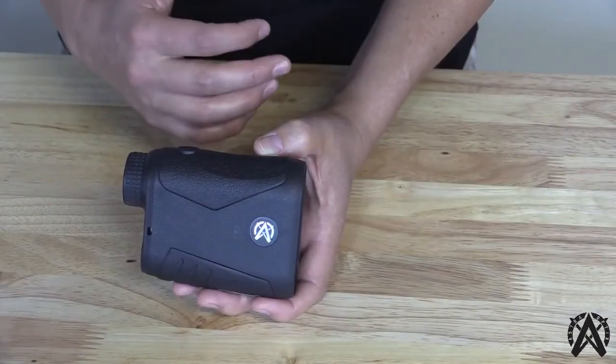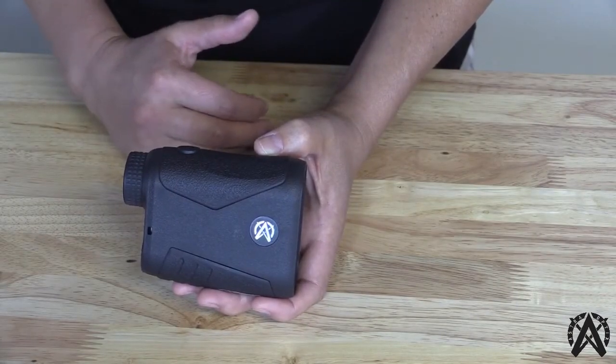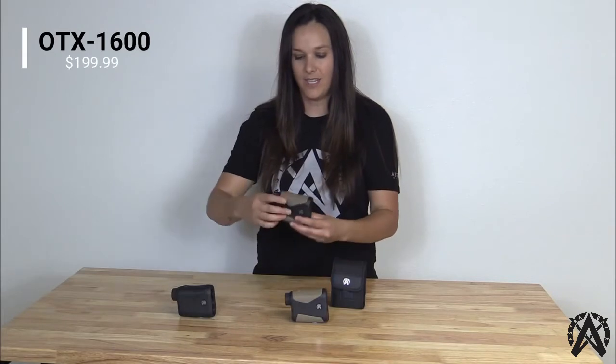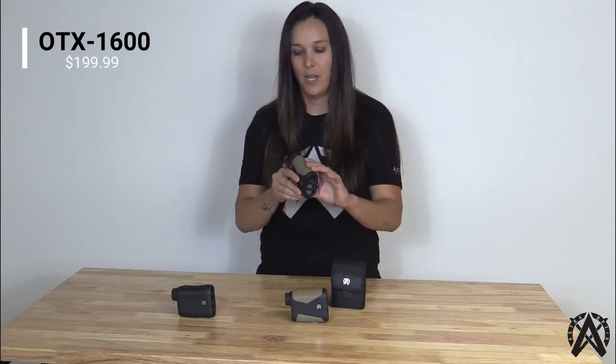We also incorporated many modes and features within this rangefinder. Depending on what you're doing — whether you're hunting or golfing — the modes included in the HTX 1600 include angle with line-of-sight mode, horizontal with angle compensation mode, archery mode, gun mode, scan mode, and golf mode. This product is made with durable weatherproof construction and is backed by our lifetime fully transferable handshake warranty. Moving on to our middle-line rangefinder, this is the OTX 1600 laser rangefinder.